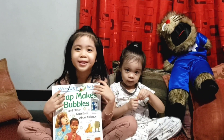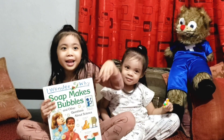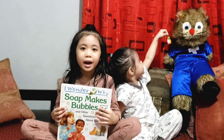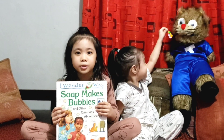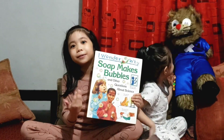Hi guys, my name is JCJ and this is my little sister Gianna Umber and this is my friend Timmy. Hi everyone! So our topic for today is about science from this book, I Wonder Why.